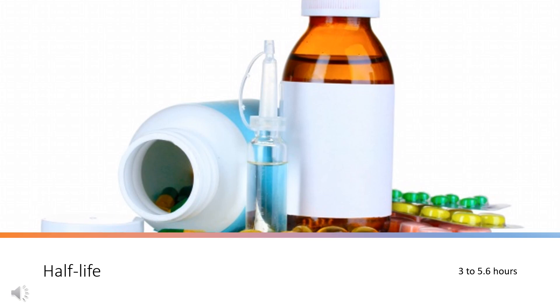Half-life: The reported half-life depends on the CYP2D6 genetic polymorphisms of the individual and can range from 3 to 5.6 hours.